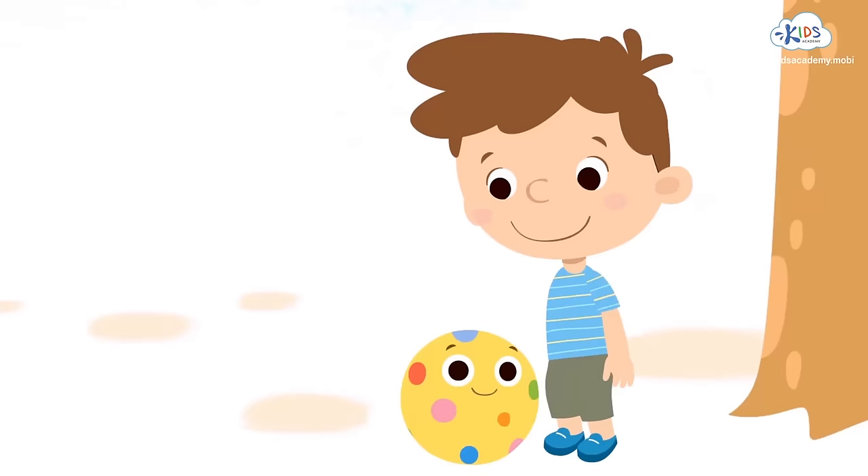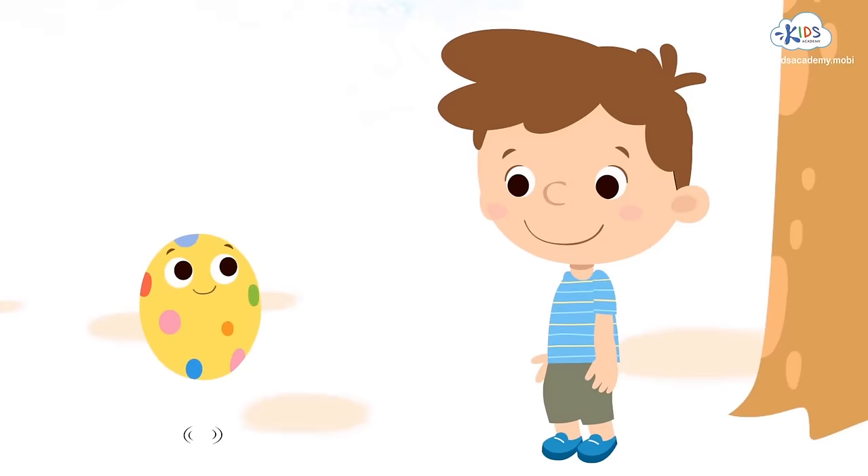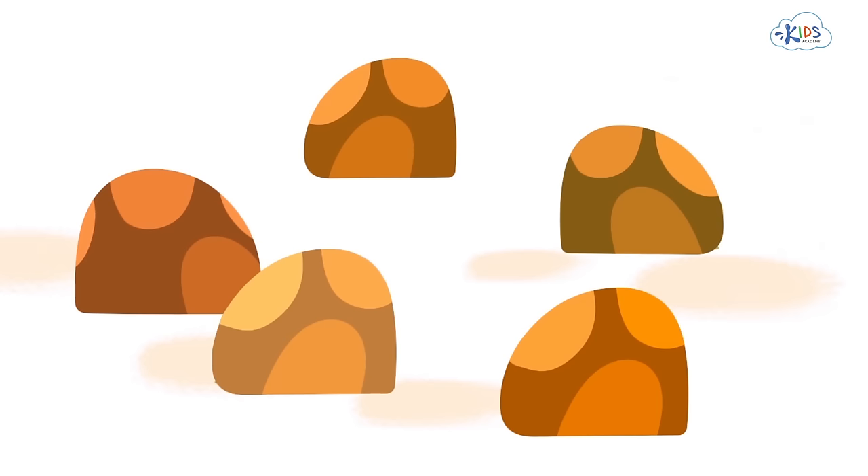And how many colorful dots do I have? It's hard to count them too. You jump very quickly. Well, then let's count these stones. They lie still.